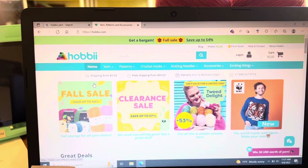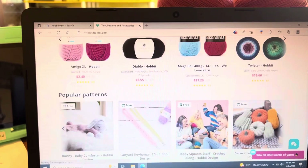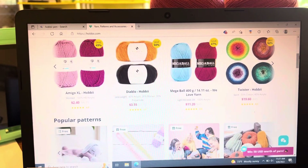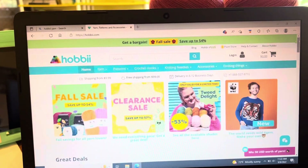So if you go to the home screen and scroll up, look at what we find. There's all kinds of yarns that they have listed, popular patterns and so forth. So if you go back up to the top of the screen, you can search for whatever you're looking for.